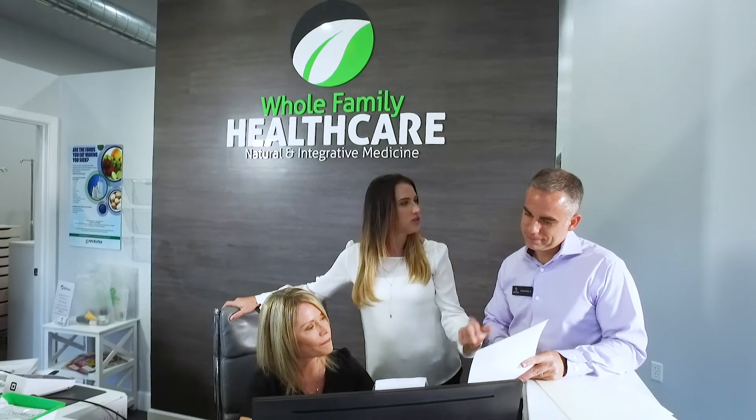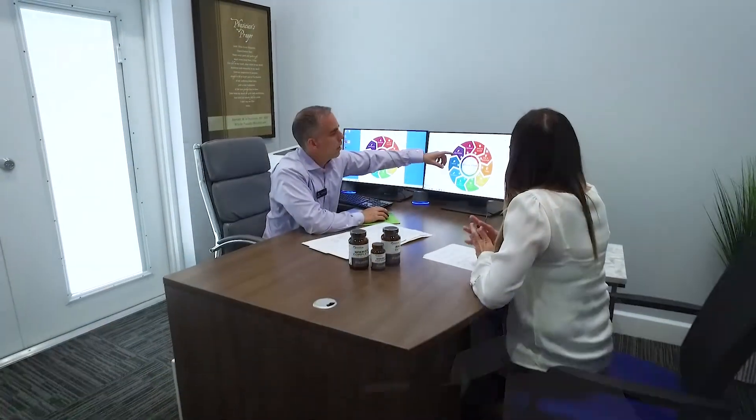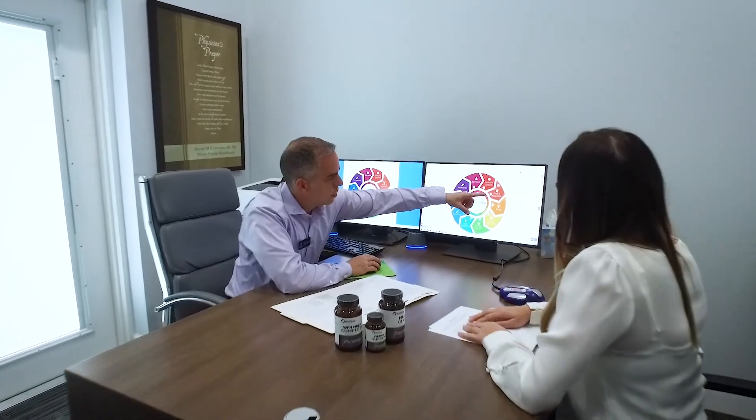Part of our mission here at Whole Family Healthcare is not only to treat the individual as a whole, but to be sure that we're on the cutting edge of new medicinal options available for our patients — whether that's improvements in hormone therapy, the additions of peptide therapy, the Lyme disease program, or other treatment options. We are always wanting to grow and improve to bring you the best options in functional medicine possible.